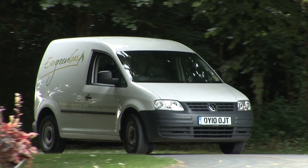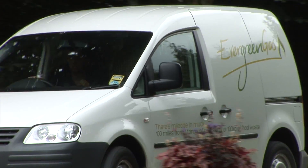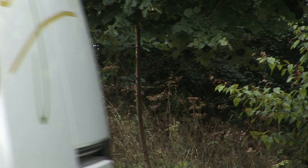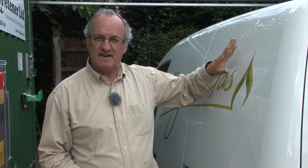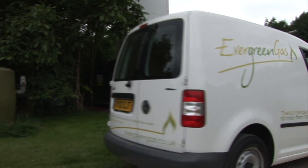Why this new technology of converting biogas into a vehicle fuel is so exciting is that if, for example, you take a community of a population of about 20,000 people, were you to collect the food waste from that community and put it through an anaerobic digestion to produce biogas, that biogas could actually run 50 of these vans for 10,000 miles a year each. So that's equivalent to half a million van miles per year. It's fantastic.